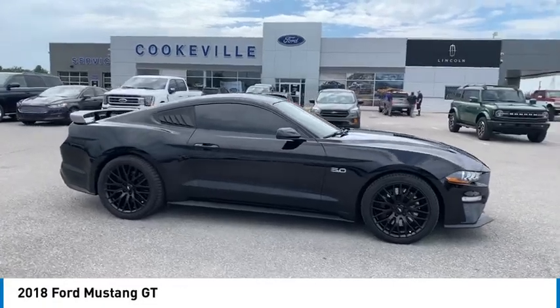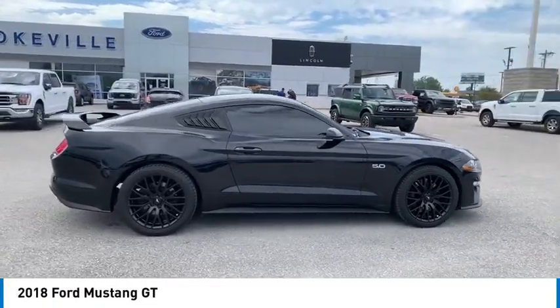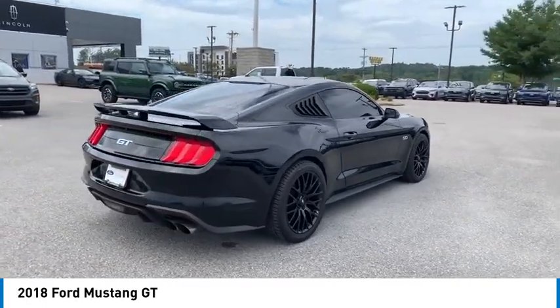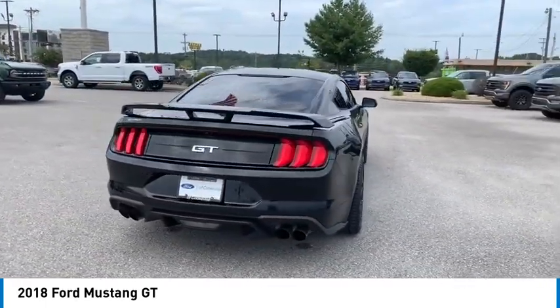Looking for the right vehicle? Check out the 2018 Mustang. The Mustang is race-worthy and ready for the track. Here are some of this vehicle's great options.